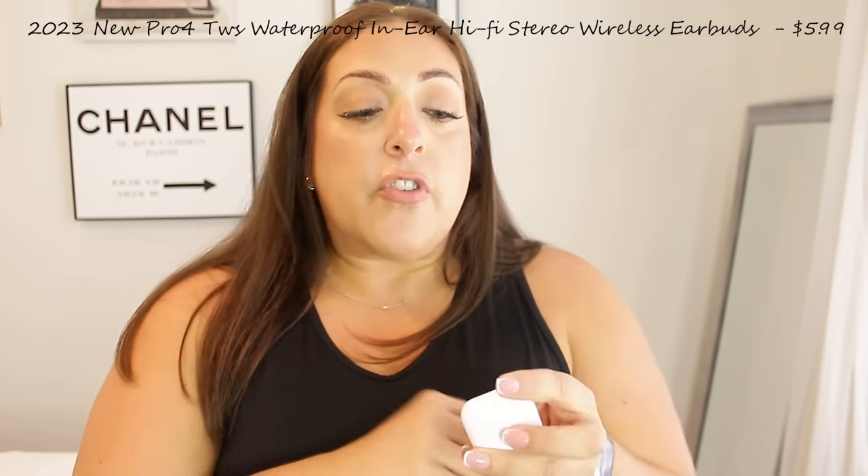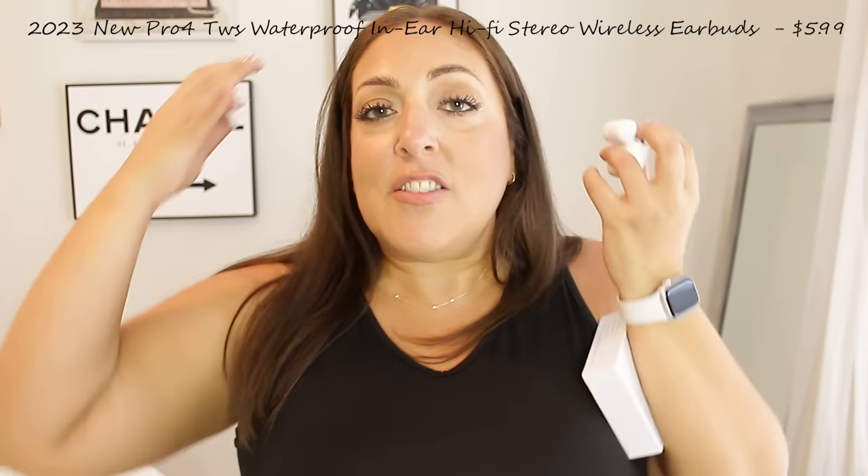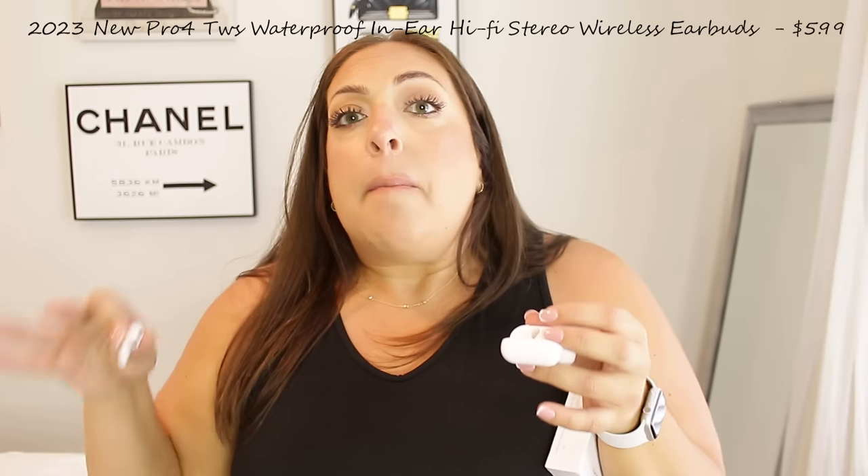I also got these pro true wireless headsets and I've already been using them. I had some over-ear headphones which I love for working out, but if I'm doing things around the house or editing and I want to connect to my laptop wirelessly, I don't want big headphones — these are perfect for that.